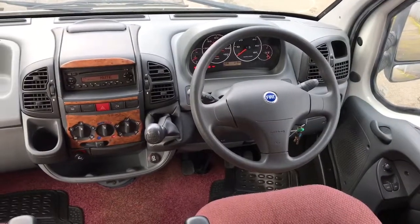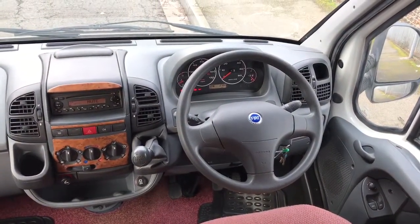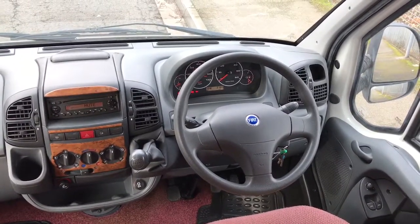At the front of the motorhome, as we can see, it's built on the Fiat Ducato two-litre chassis with a five-speed gearbox, electric windows and mirrors.